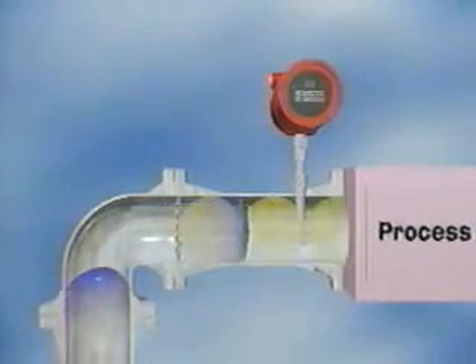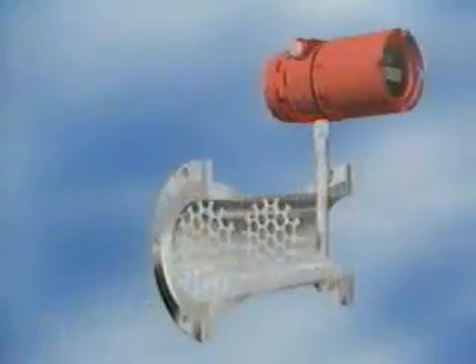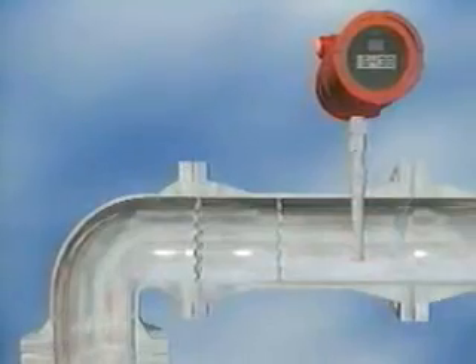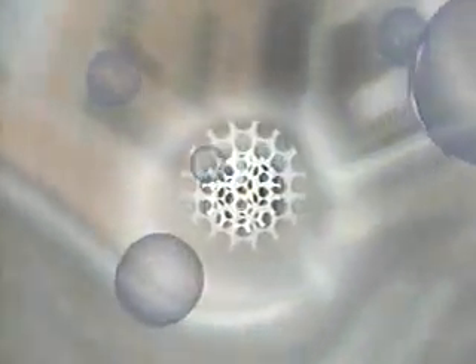The 780's flow body contains dual stainless steel flow conditioning plates welded into the flow body. The first plate breaks up the flow profile into highly active eddies. The second plate further conditions the gas stream, creating a true flat velocity profile for accurate measurement.